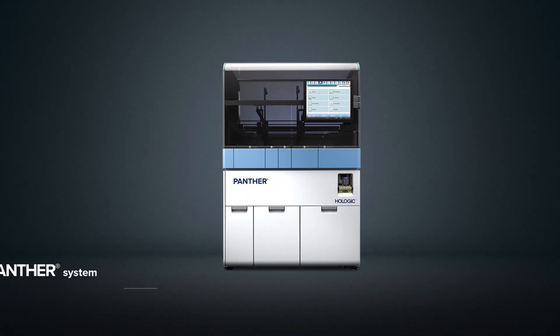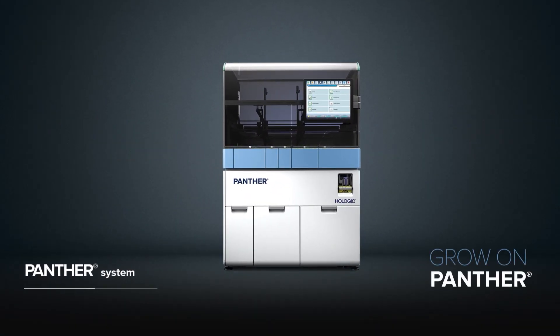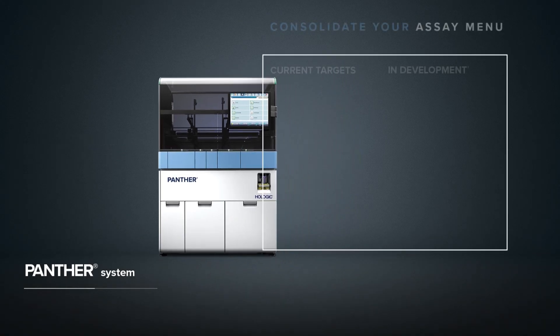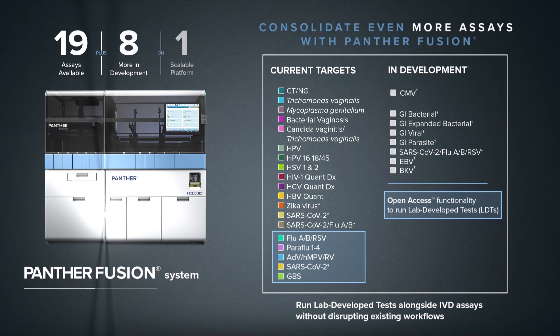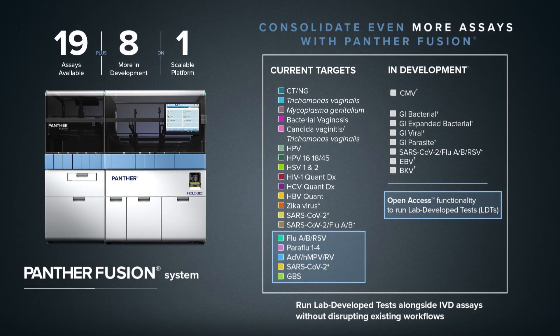The foundation of scalable growth starts with the Panther system, which sets the standard for flexibility, reliability, and performance. Further expand and consolidate your molecular menu with the ability to run IVD assays alongside lab-developed tests on the fully automated Panther Fusion system.